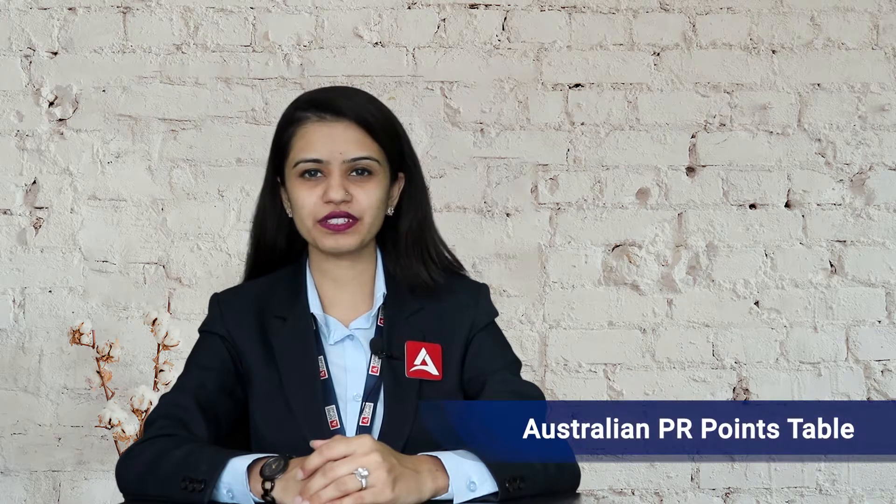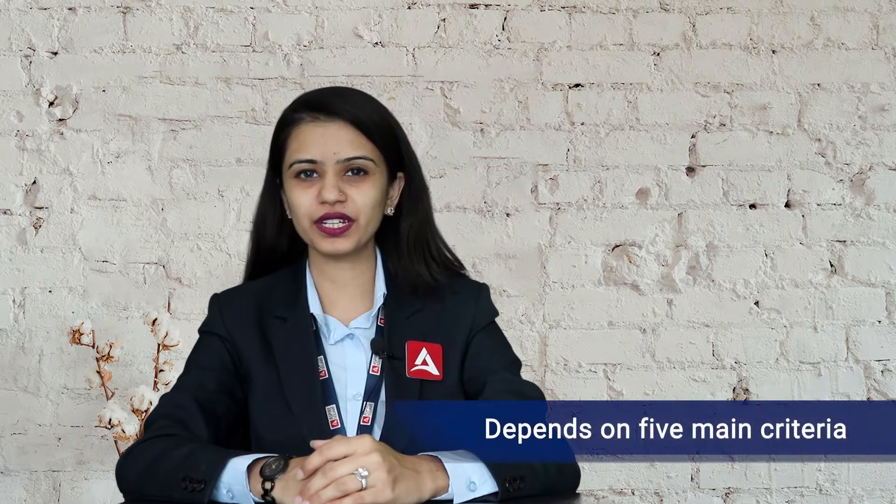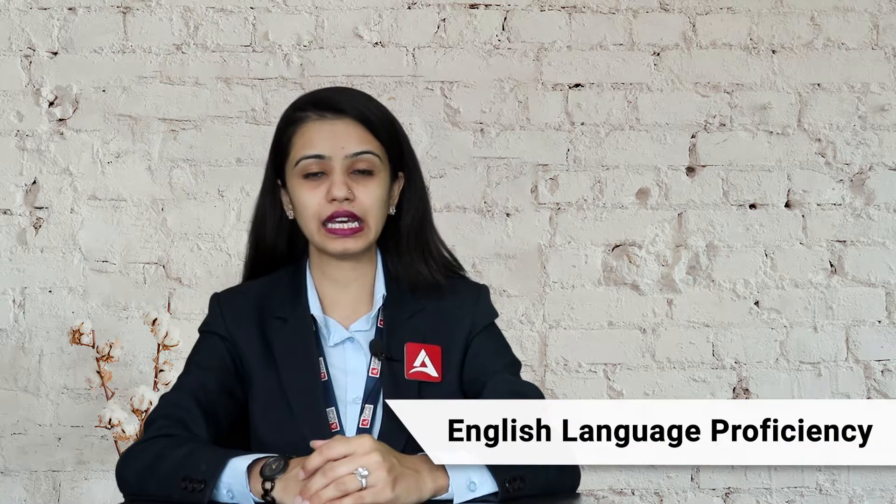Hello friends, once again we are here to enhance your immigration knowledge with another informative session. This is Khyati and today I am going to explain the Australia PR points table for you. The Australia PR points table is based on 5 main criteria which includes age, education, work experience, English language proficiency, and additional factors which includes other visa subclasses criteria, Australian work experience, Australian education, and some other ways.